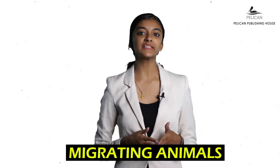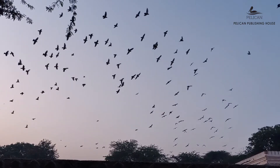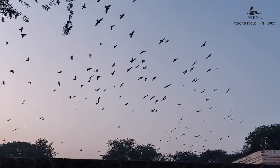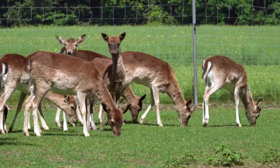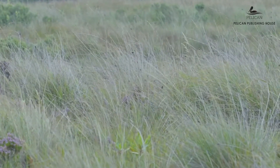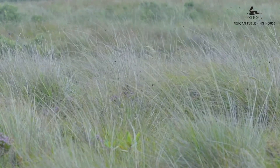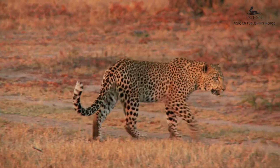Some animals stay in the same place throughout the year because they get their food from their habitat. Whereas some animals migrate to another place in search of food — these are called migrating animals. Deer and antelope graze on grass or other small plants. They are group foragers that keep moving from one place to another — first grazing in one area, then moving to another when food is depleted. This gives the previous area time to allow new grass and plants to regrow. Migration between jungles or grasslands is done by many animals, and this behavior is also shown by carnivores, who travel or stop according to the availability of food.